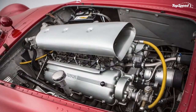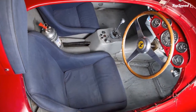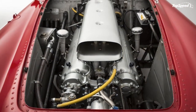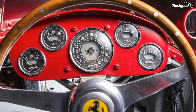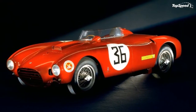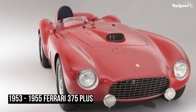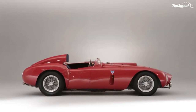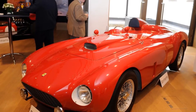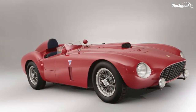The 375 Plus built on the lessons learned by the factory during the 1953 race season, hence the 'plus' in the name. The car, in spite of its short lease of life in works-supported competition, proved to be a force to be reckoned with even in the company of the newly launched Jaguar D-Type that went on to become a true legend, while history has been far more harsh on the 375 Plus, which wasn't much less of a car.